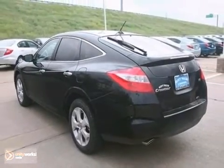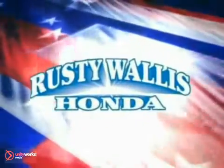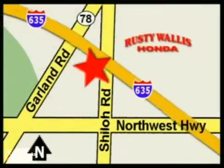Take a test drive today. At Rusty Wallace Honda, our primary goal is to satisfy our customers. Stop in today. We're easy to find just off I-635 at Shiloh Road.